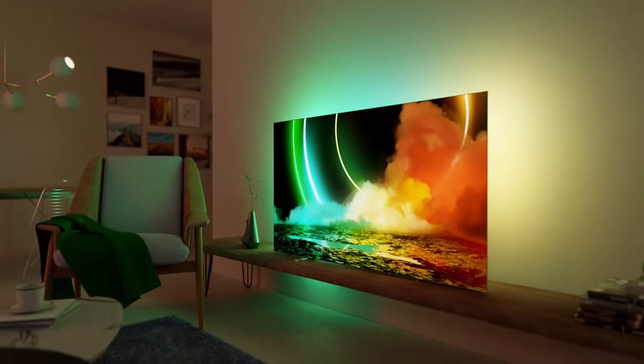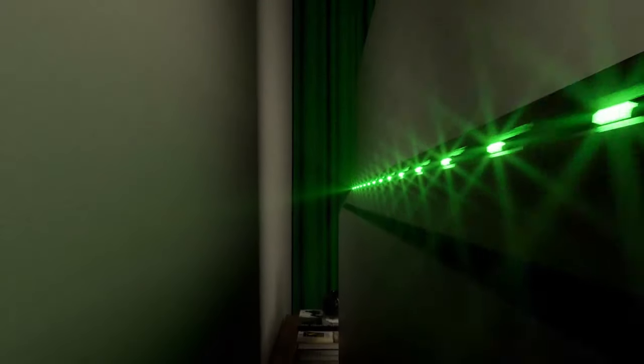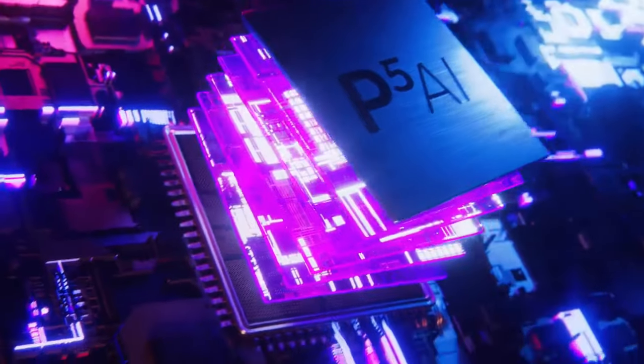Special feature: OLED-D. Included components are Power Cord, Remote Control, Tabletop Stand, Quick Start Guide, and X1.